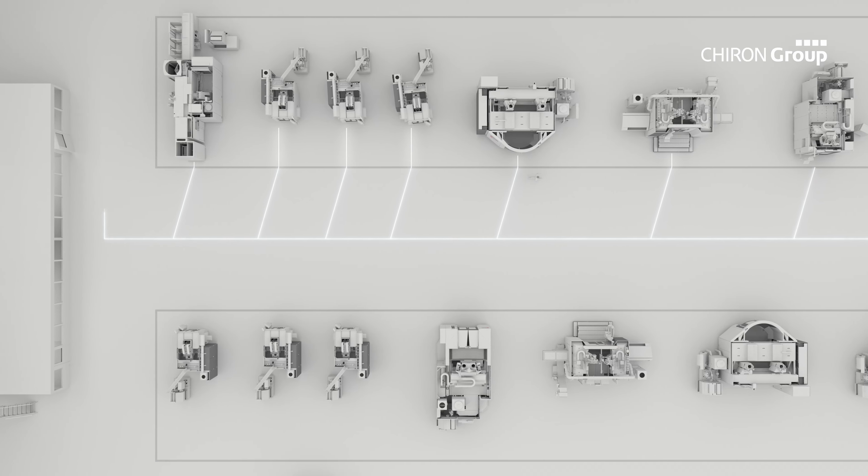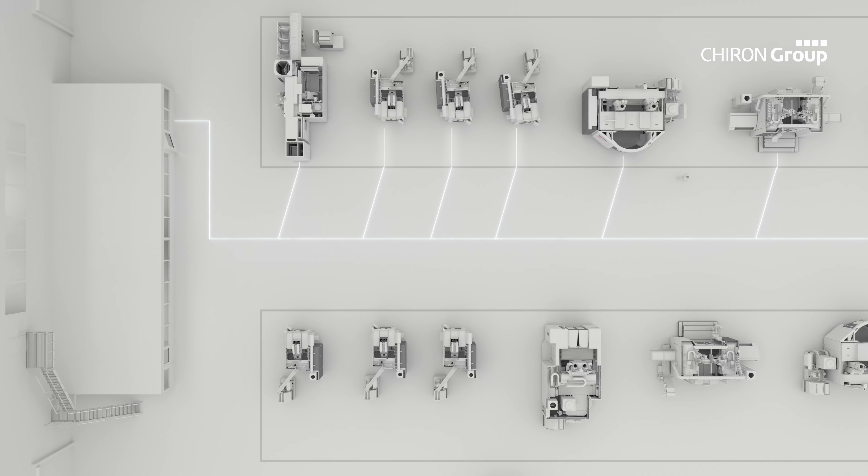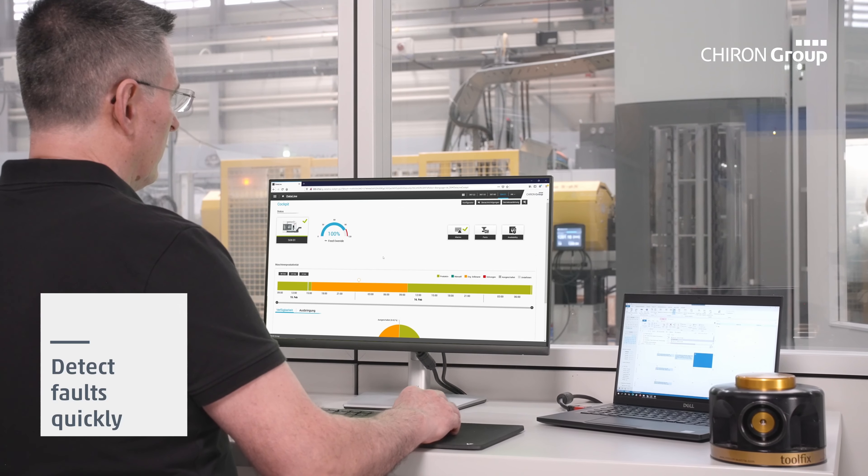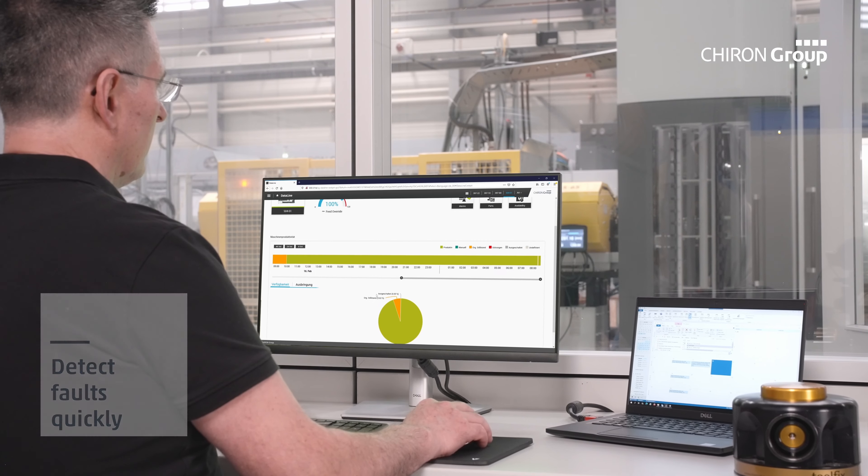A virtual machining process runs parallel to the real thing. This automatic cutting simulation ensures the geometry of the virtual workpiece always corresponds to that of the real workpiece — a model quality that is unique on the market.